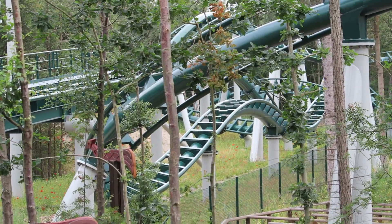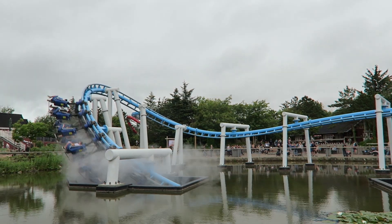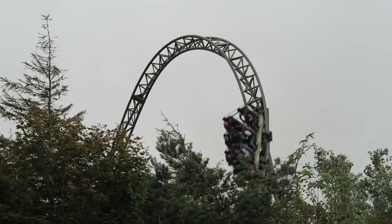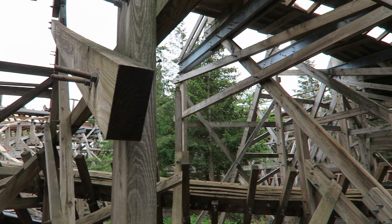So those are the top 10 rides and attractions at Farup Summerland. Do you agree with this list? Let me know what your favorite rides at this park are down below. If you enjoyed this countdown, I'd appreciate it if you gave this video a like and considered subscribing, because there will be a lot more roller coaster and amusement park videos here at Canopy Coaster.